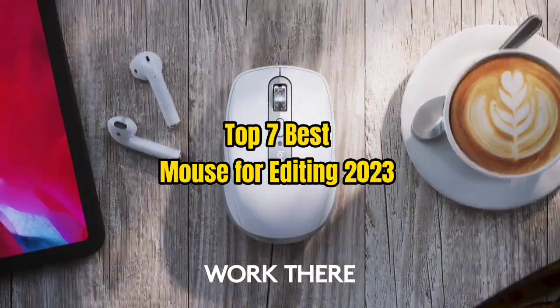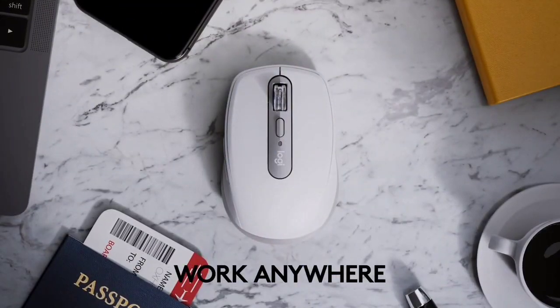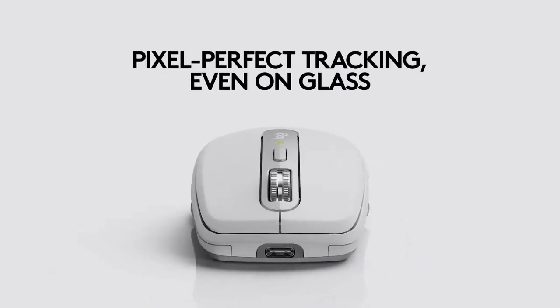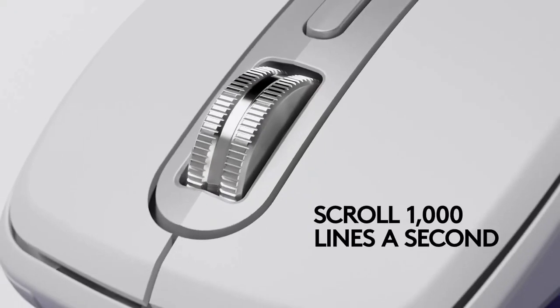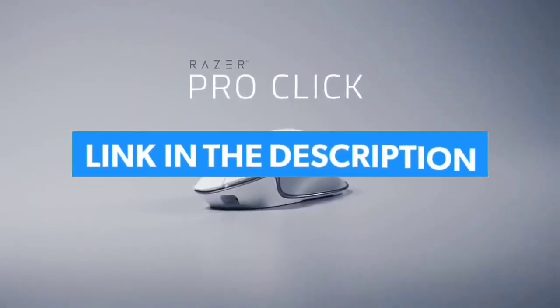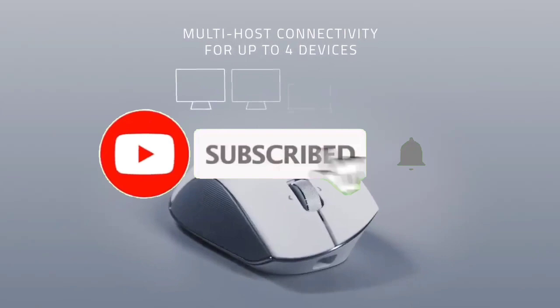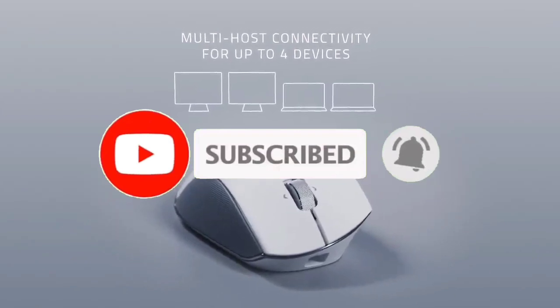Top 7 Best Mouse for Editing 2023. Through extensive research and testing, I have put together a list of options that will meet the needs of different types of buyers. For more information, I have put links to products in the description. Make sure to check it out, like the video, comment, don't forget to subscribe, and let's get started.